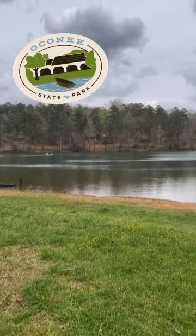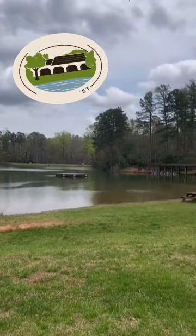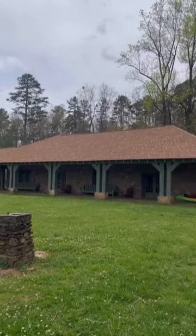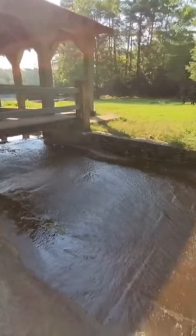Welcome back to our South Carolina State Park series. Today we're visiting Oconee State Park, which is located near the borders of both Georgia and North Carolina. Oconee is another of our state parks that was built by the Civilian Conservation Corps, meaning that you can see plenty of historic buildings and structures around the park.